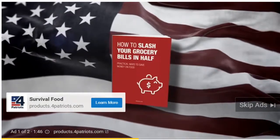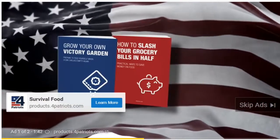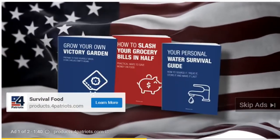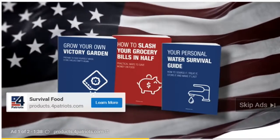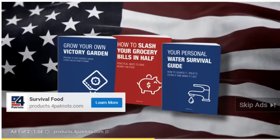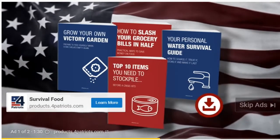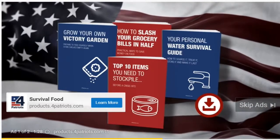I'm going to toss in four of our most popular guides for free that you'll have instant access to on your devices the minute you place your order, so you can read them today. Guides about how to slash grocery bills every single day, how to start a survival garden without a ton of space, a water survival guide that includes a quick napkin calculation for how much water you really need on hand at a minimum, and a checklist with crucial items likeliest to sell out first in a crisis.